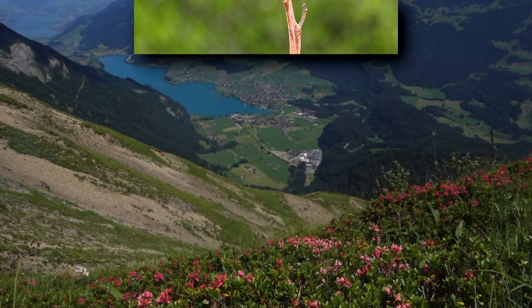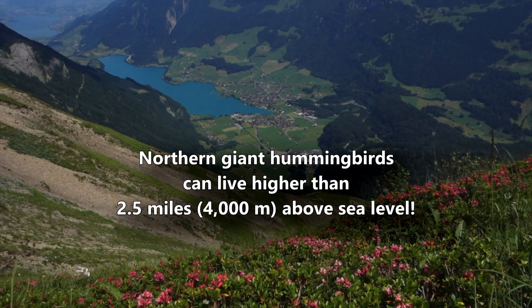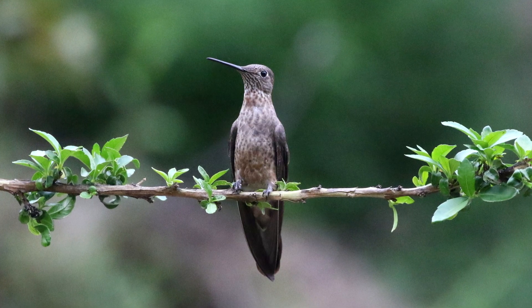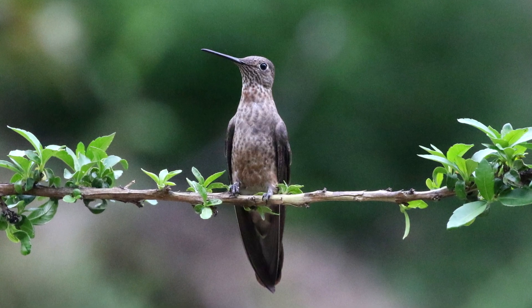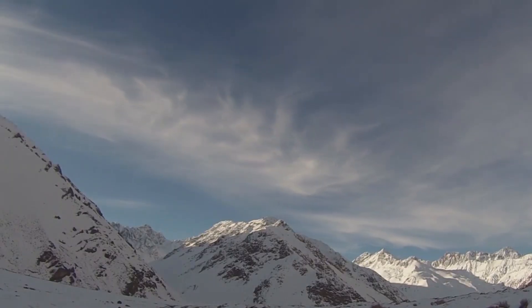Their lungs are slightly larger to accommodate for the lower oxygen density at high altitudes. In fact, they can live higher than 2.5 miles above sea level. Southern giant hummingbirds migrate northward during the winter and traverse from coastal plains to mountain peaks — an altitude range most hummingbirds don't experience.